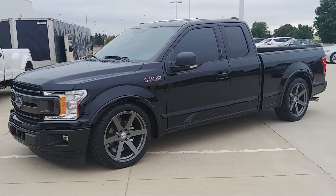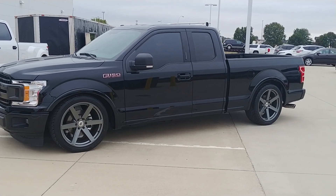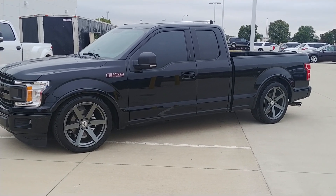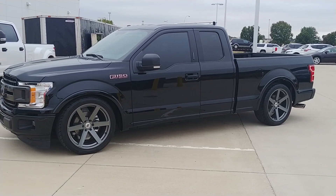22 inch Black Rhino wheels, it's got an MBRP cat-back exhaust. This is the lowest one we've dropped — it's got a spindle and a strut combination for about a 5 inch drop in the front.